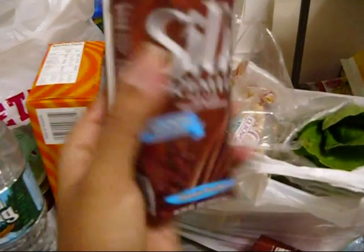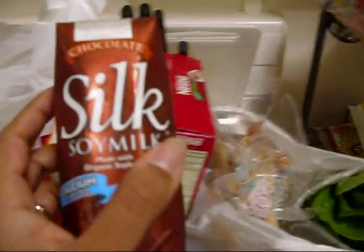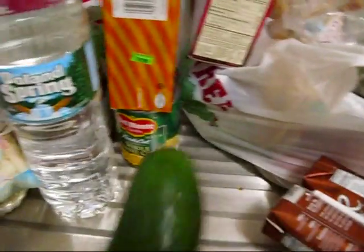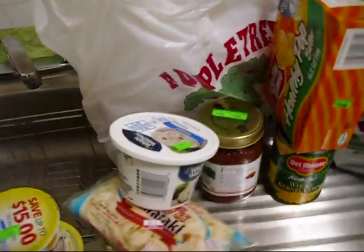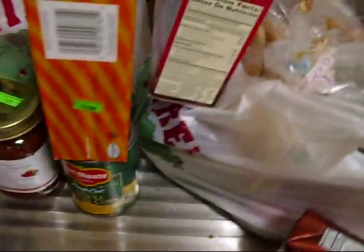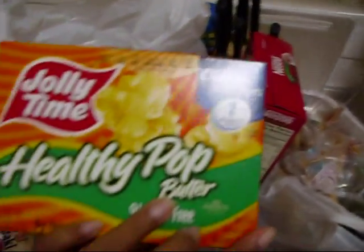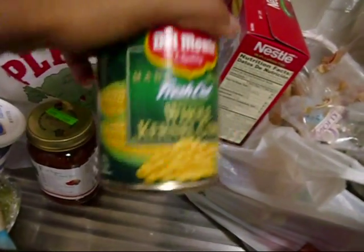Then I got some Silk chocolate soy milk in these individual drink boxes — these are 150 calories and 3.5 grams of fat. I got a cucumber and a big bottle of Poland Spring — love the water. I also got some Healthy Pop Jolly Time popcorn; this is really good and it's one point for Weight Watchers.